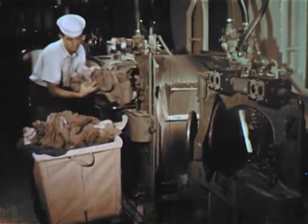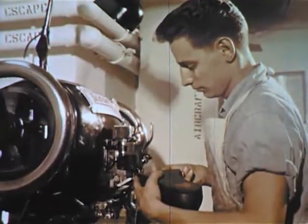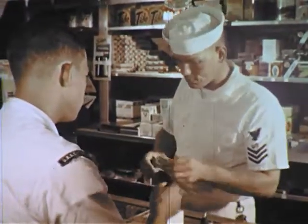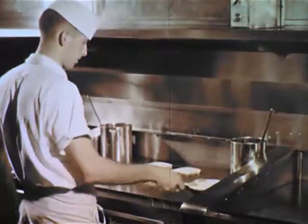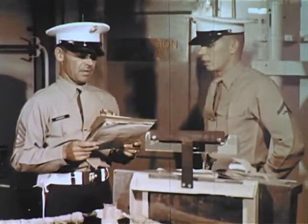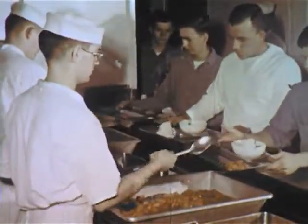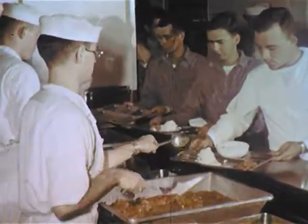It has laundry men, tailors, cobblers, dentists, storekeepers, barbers, bakers, cooks, and of course a police force all its own. At sea, when men are working round the clock, the mess lines are open 19 hours a day.